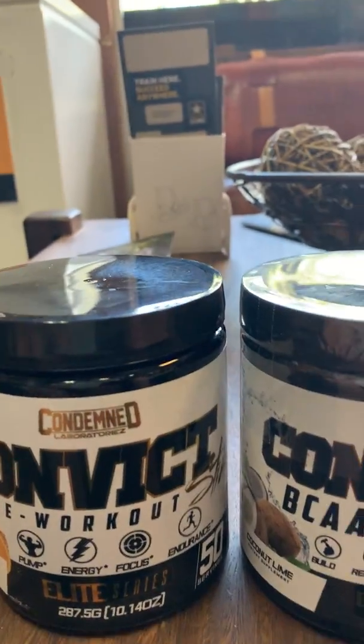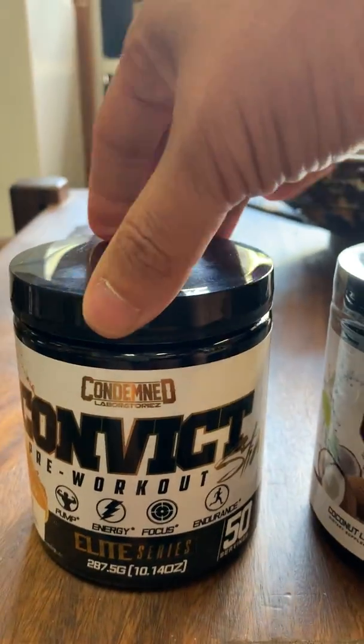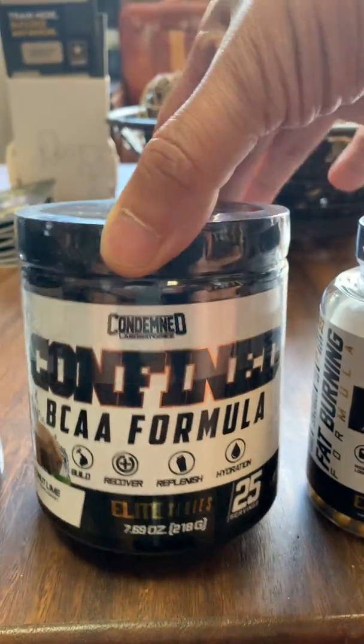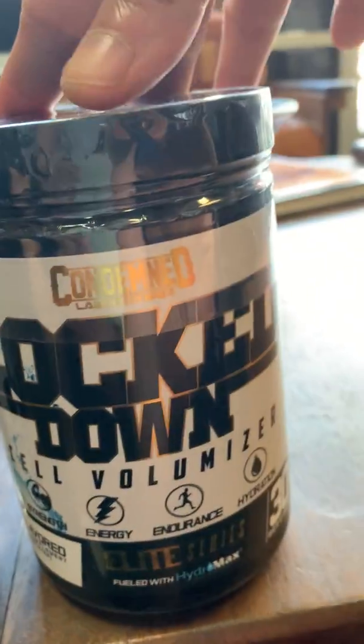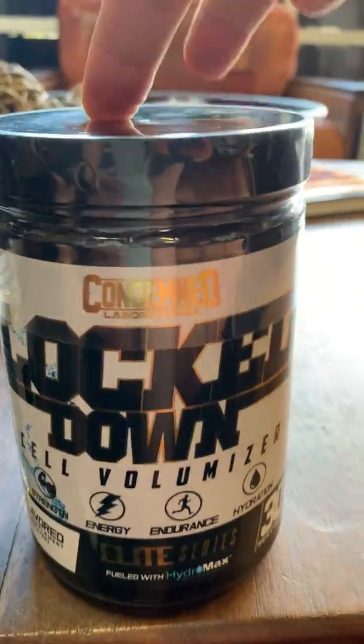Four different products we carry from them: Convict pre-workout, which comes in about four flavors; Confined BCAA formula, available in two flavors; the fat burner known as Arson; as well as Lockdown cell volumizer. Lockdown comes in unflavored and two other flavors as well.